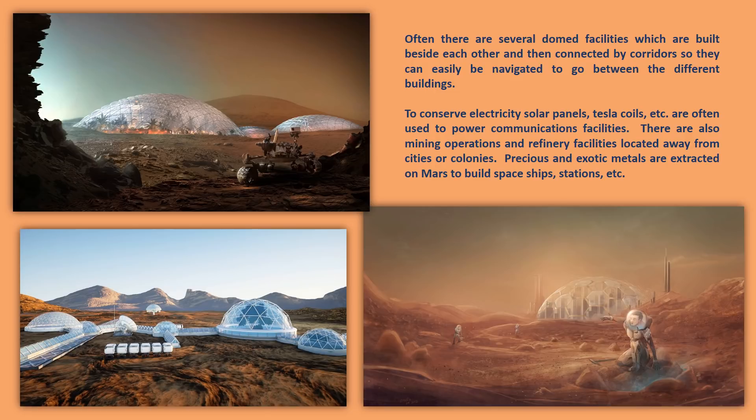To conserve electricity, solar panels, Tesla coils, etc. are often used to power communications facilities. There are also mining operations and refinery facilities located away from cities or colonies. Precious and exotic metals or minerals are extracted on Mars to build spaceships, stations, etc. Electricity is rarely used in facilities that have domes over them — they have other means of powering the domes and the bases.